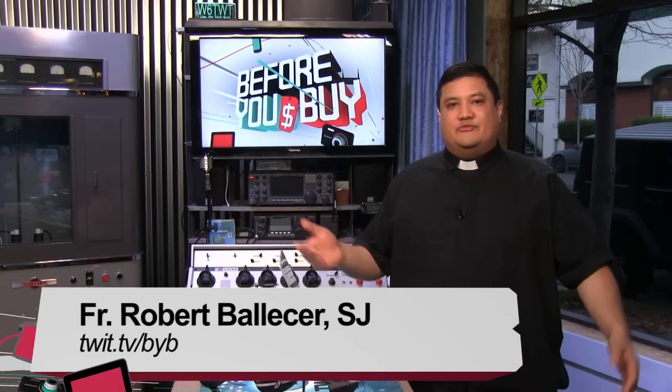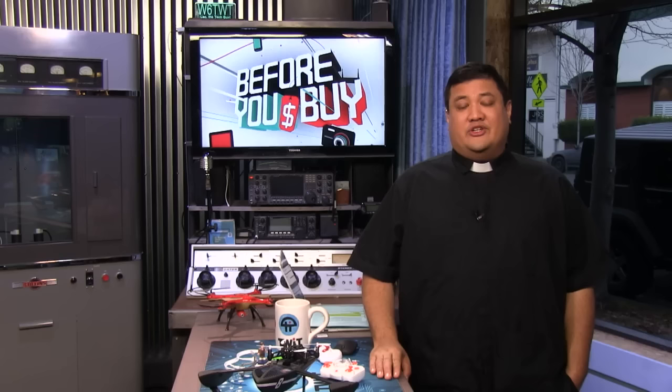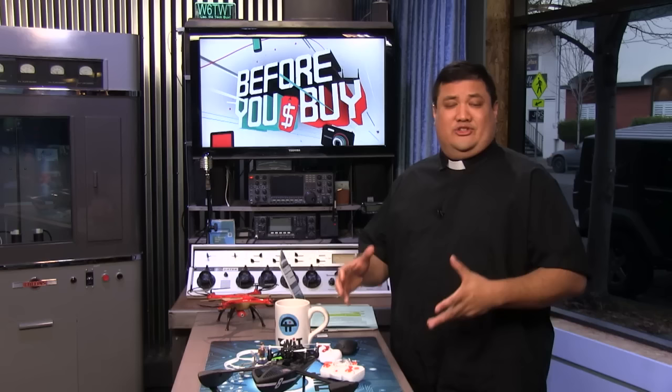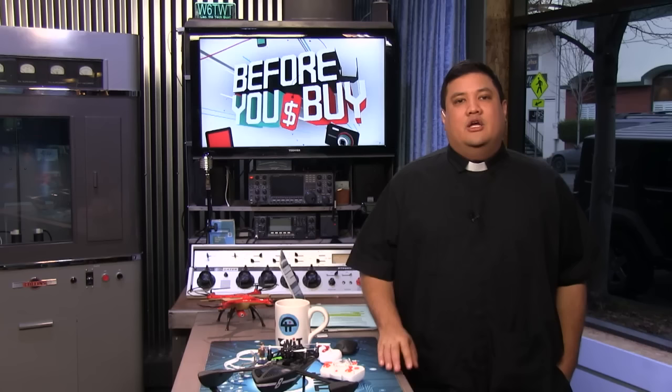Welcome to Before You Buy, it's Twit's product review show, where we take the latest and greatest gadgets and gizmos and give them to the people who can give you the most honest review possible. I'm Father Robert Ballacer, the digital Jesuit. You see before me some of the things you'll be seeing at the end of the show — it's sort of a drone extravaganza. We decided to start the show off with something that may change the way you work.